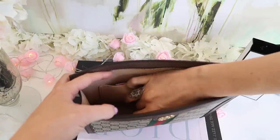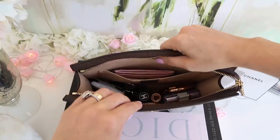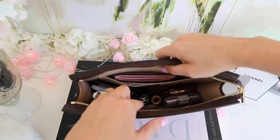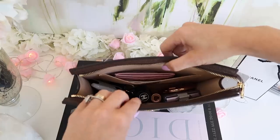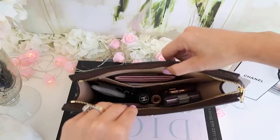I cannot believe how much this bag fits. I've got two phones, lipstick, powder, a makeup brush, keys, and my card holder in there. If you're not someone who uses a card holder and you've got a full-on wallet, no problem at all.